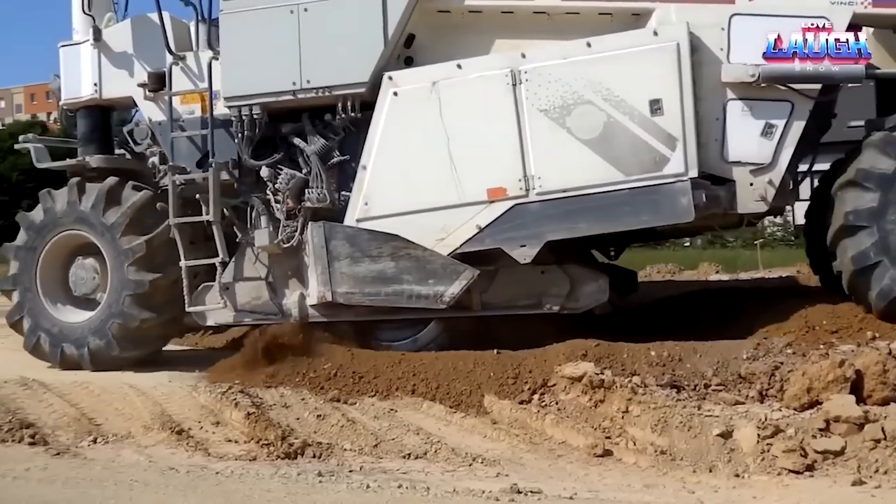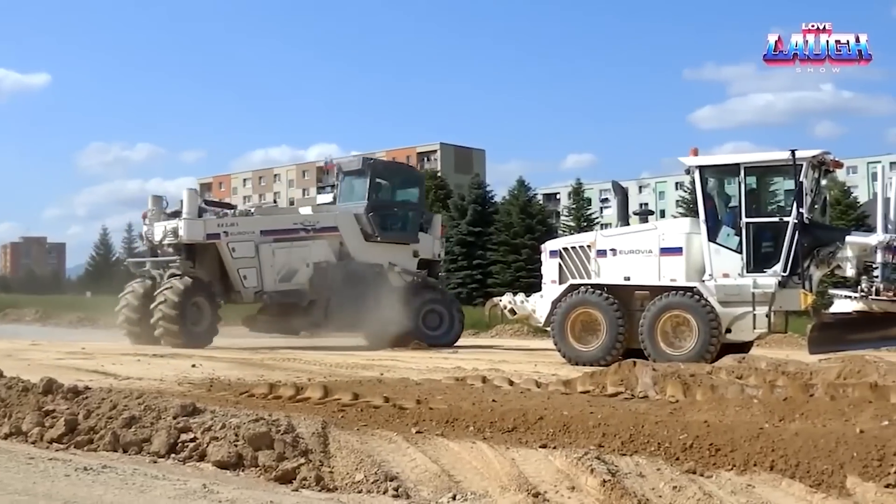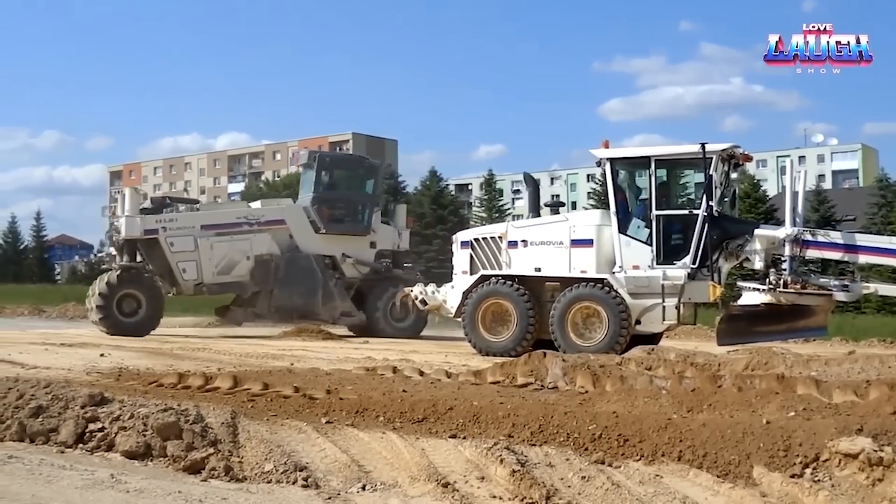it is versatility personified on diverse construction sites. Under its hood, a robust diesel engine roars to life, dishing out a powerful 680 horsepower.